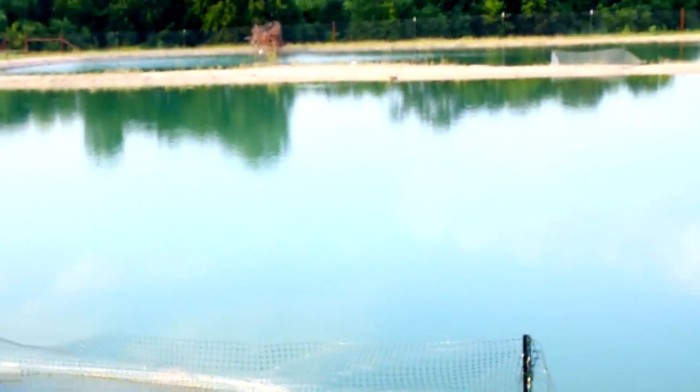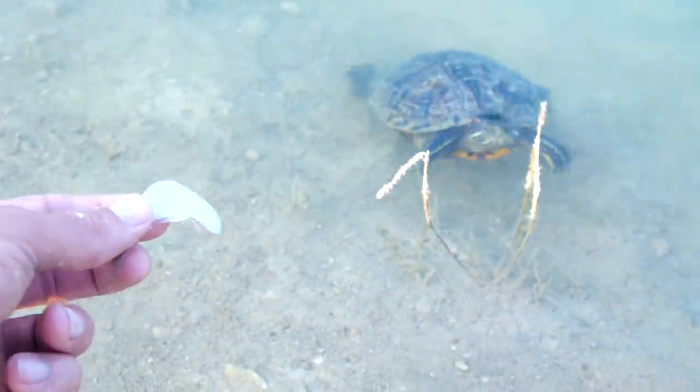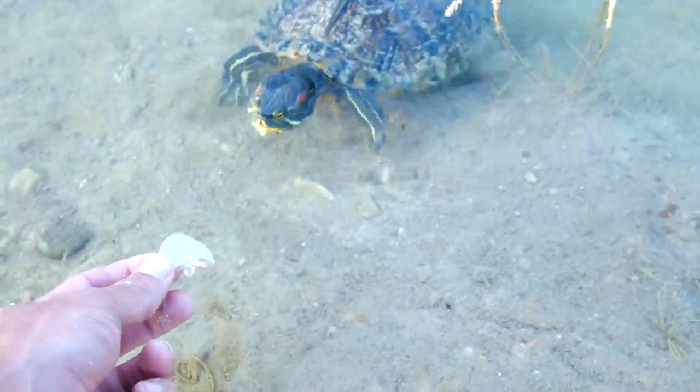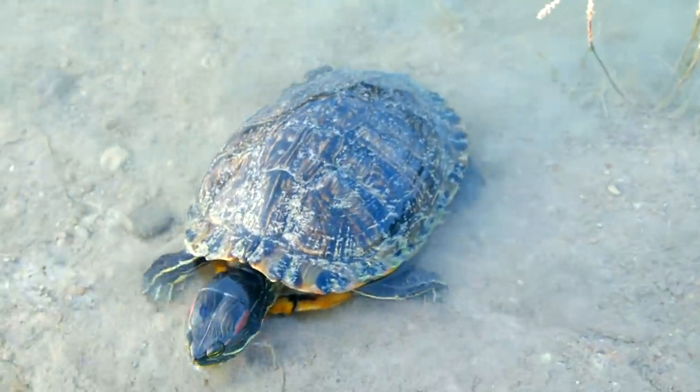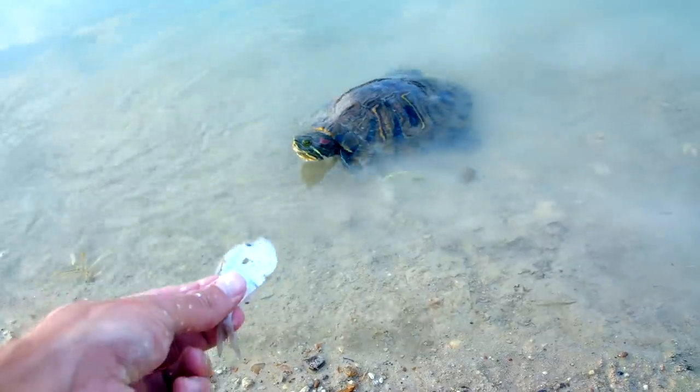Now I'm going to go see if I can feed the turtles. There are two turtles right here and they seem to be coming towards me. Look at this — I got a turtle swimming up. First time hand feeding the turtles in the new ponds. Got another one coming up on the bank.